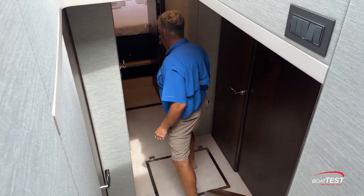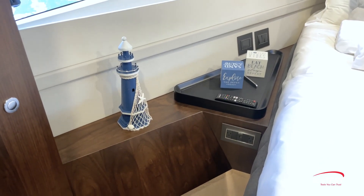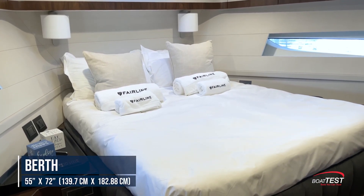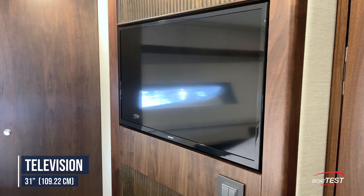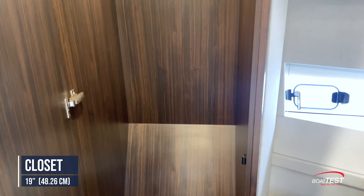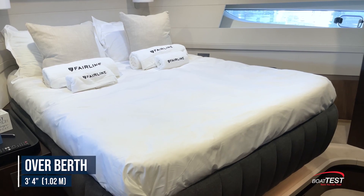Now let's go forward to the VIP. There's plenty of storage — cabinets above the windows port and starboard, and a storage tray with electrical and USB outlets just below it. I like this bed because it's not tapered; it's a full 55 inches wide and 72 inches long across the entire mattress. On the forward bulkhead is a 31-inch flat screen TV. There's a closet on either starboard and port, which are 19 inches inside, and more storage cabinetry above the window. Headroom is 6 feet 9 inches with 3 feet 4 inches above the bed.